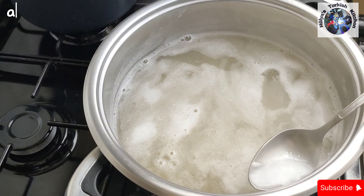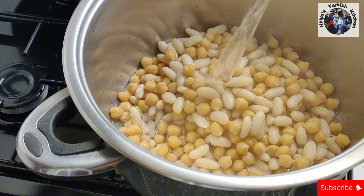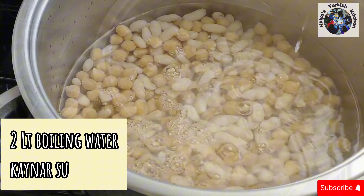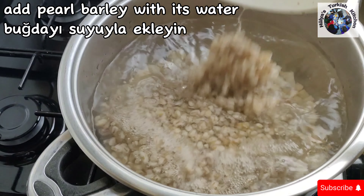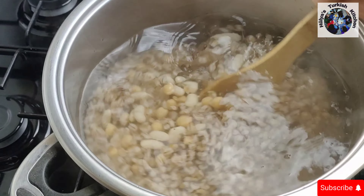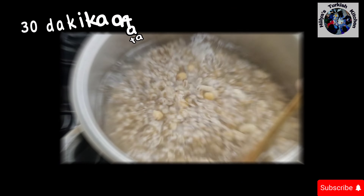After an hour of cooking, the beans and chickpeas can be drained and transferred to a larger pan, big enough to take all the ingredients. Pour in two litres of boiling water and return to the stove. Add the pearl barley with its water — this should be clear as we've been changing it regularly. Continue cooking on low to medium heat for 30 minutes, stirring regularly.